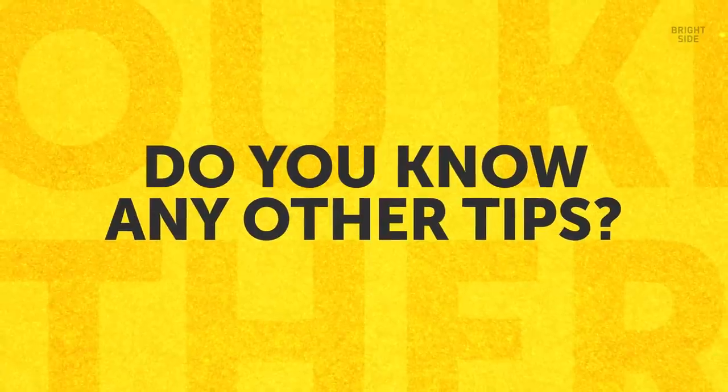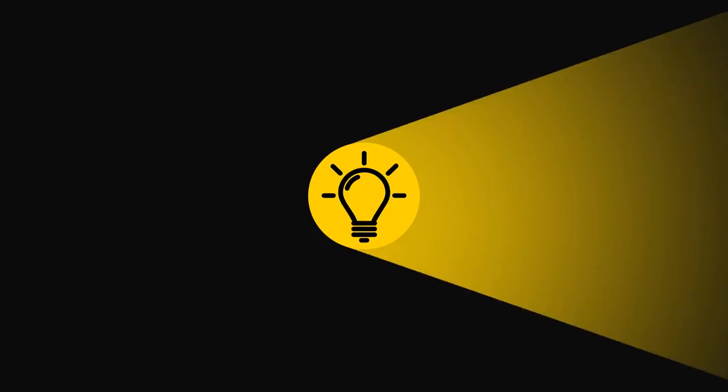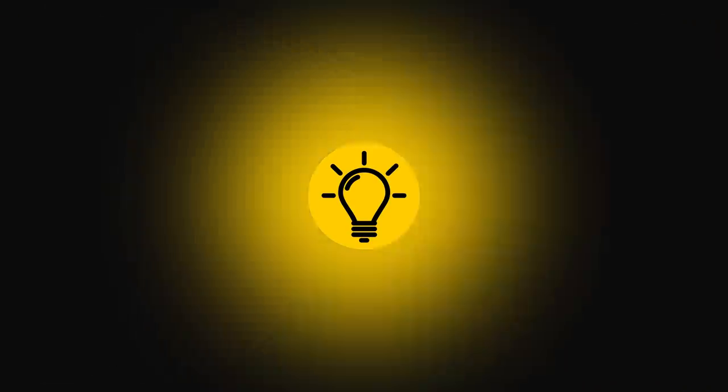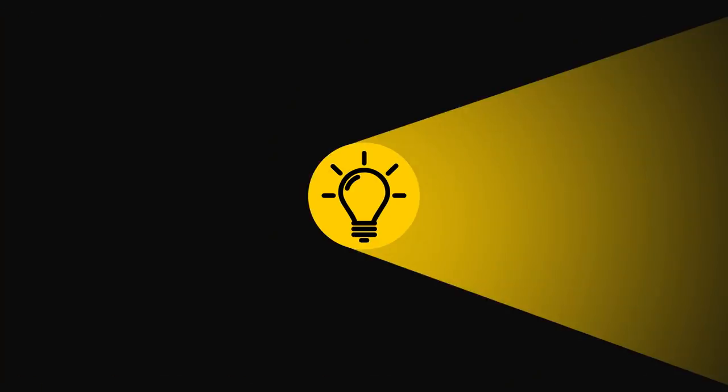Do you know any other tips that help you look stunning without breaking your bank account? Let me know down in the comments. If you learned something new today, give this video a like and share it with a friend. We have over 2,000 cool videos for you to check out — pick the left or right video, click on it, and enjoy. Stay on the Bright Side of life!